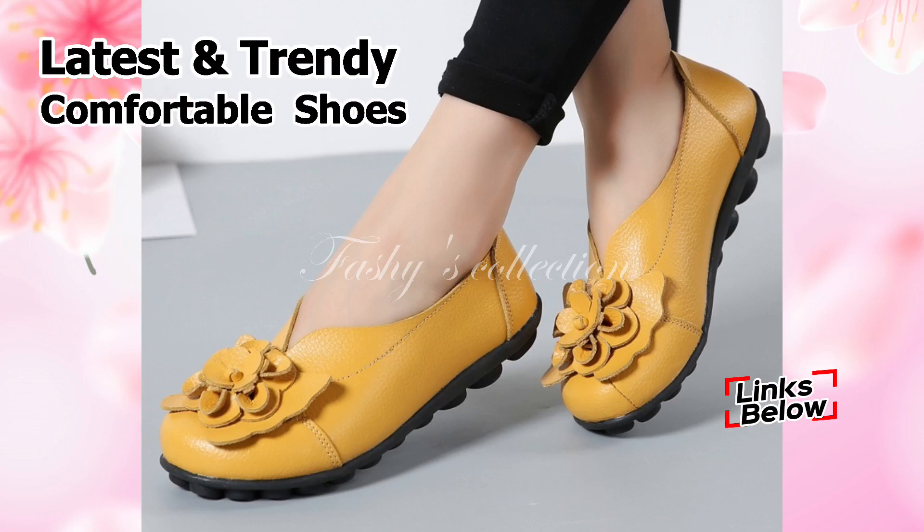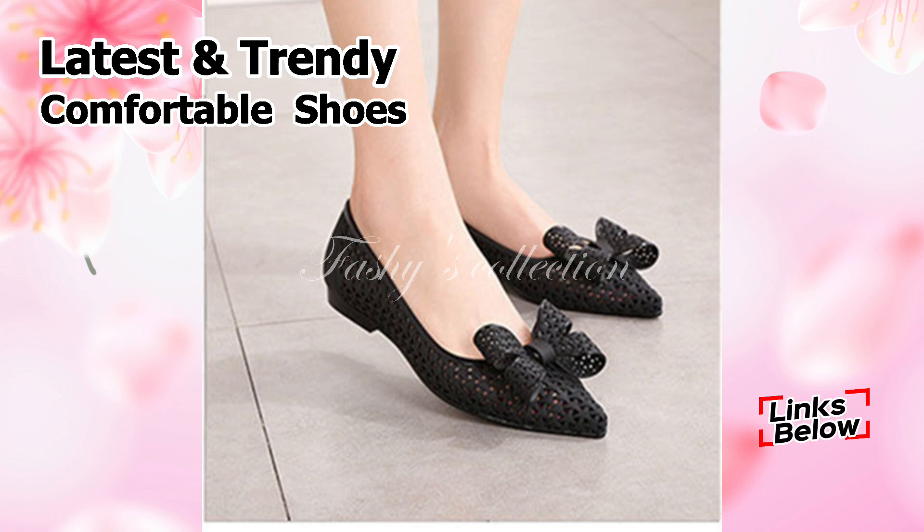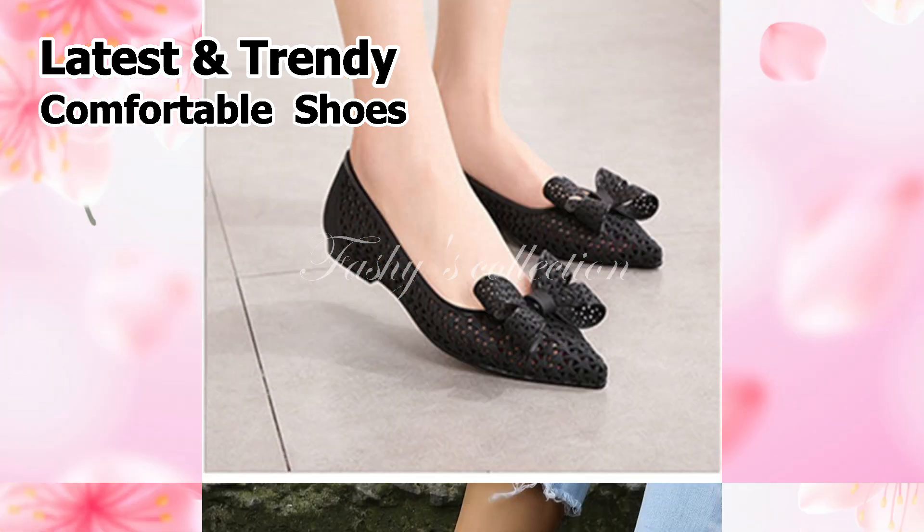Hello, how are you all today? I hope everyone is doing well. Friends, welcome back to our channel Fasci Collection, where you can find the newest footwear collection.